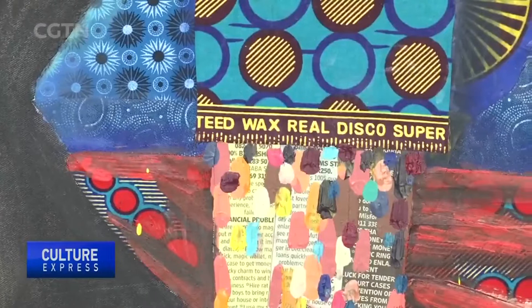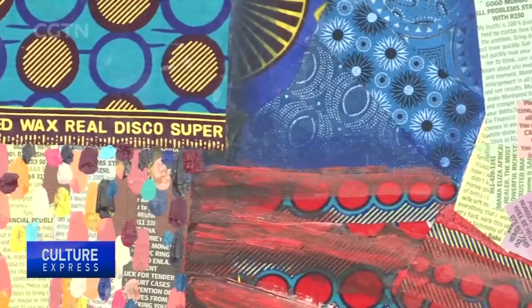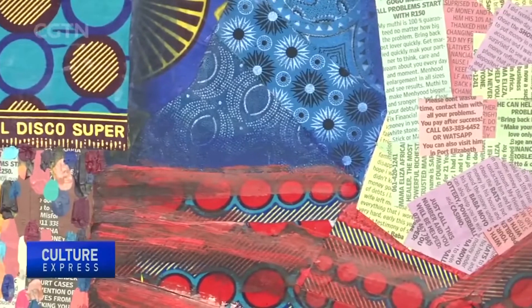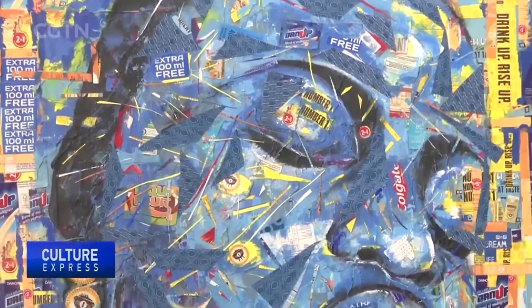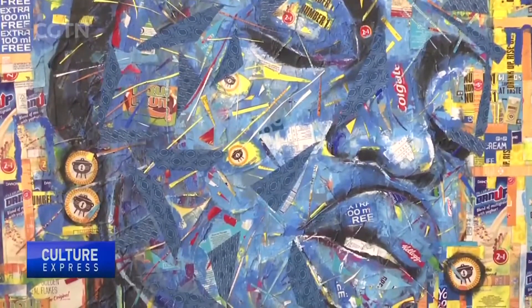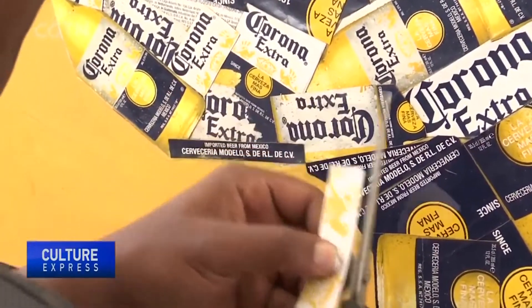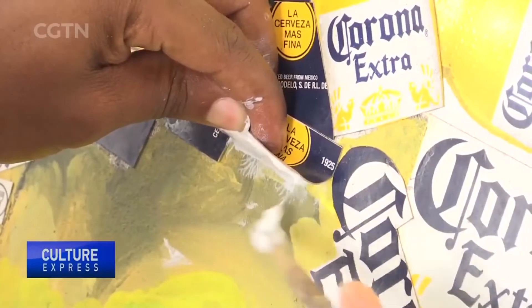He tells us that he uses recycled fabric and newspaper collage, and acrylic paint to give his work a multifaceted approach to reflect the diversity of Africa in its people. He also preserves the environment because fabric that is not biodegradable is similar to plastic — it takes a long time. So for him, it gives a second life, turning an old product into something new, something different.